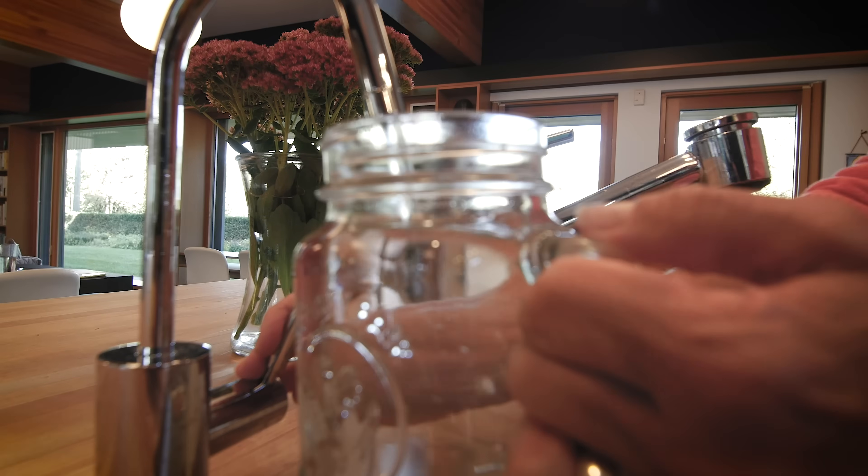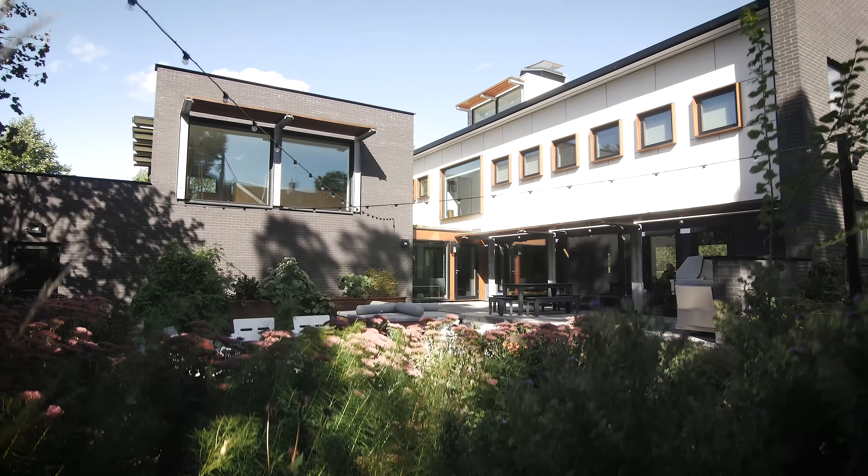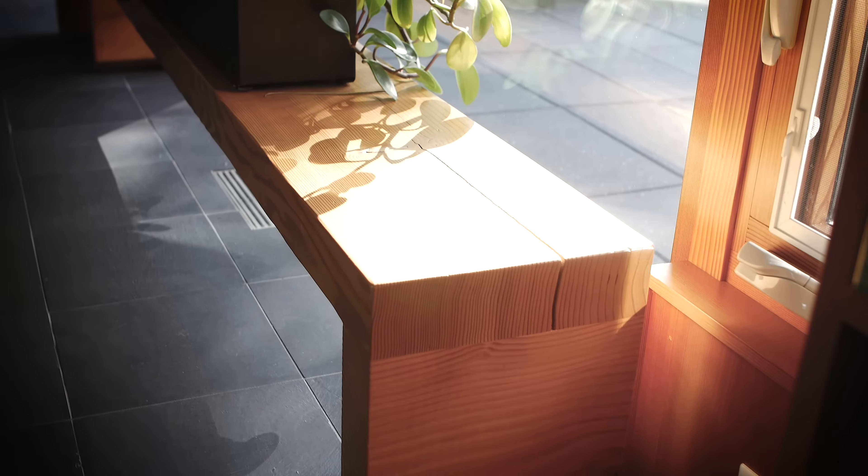The goals we had for building this home — first and foremost — was to have a healthy home for our family. The second main goal was to have it be energy and water efficient so that we would have lower operating costs over the years. We were going for LEED certification. LEED is an acronym for Leadership in Energy and Environmental Design.